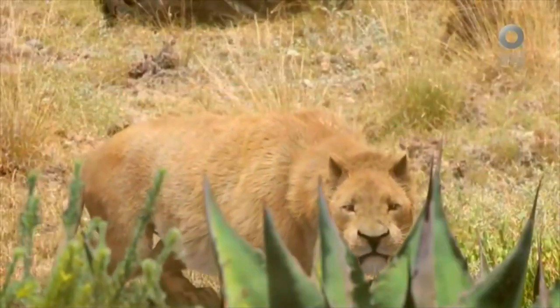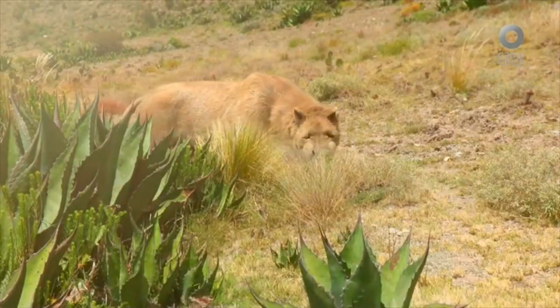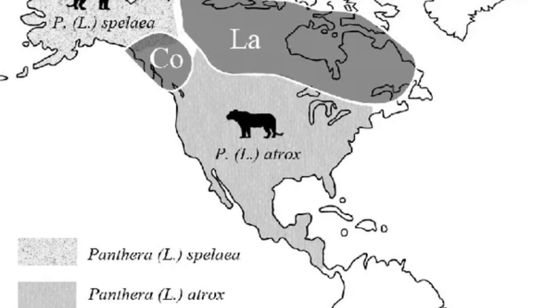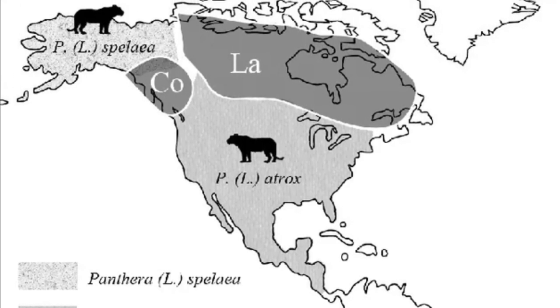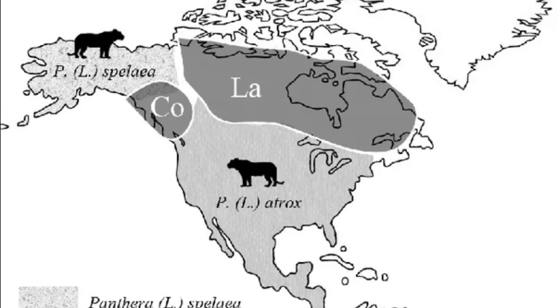Now let's talk about where this giant cat lived. The American Lion's range was vast, covering much of North America. From Alaska and Yukon in the north down to Mexico, it roamed across a variety of ecosystems, from grasslands to forests, adapting to the diverse climates of the continent.